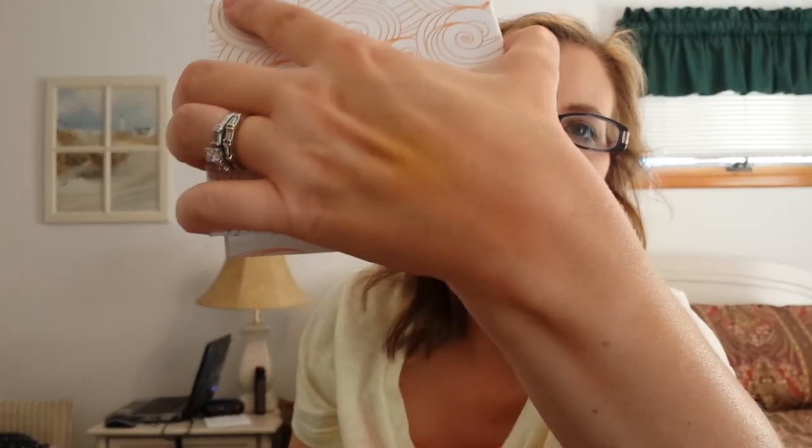I don't know how well you'll be able to see any of these swatches because the lighting in here is kind of weird.